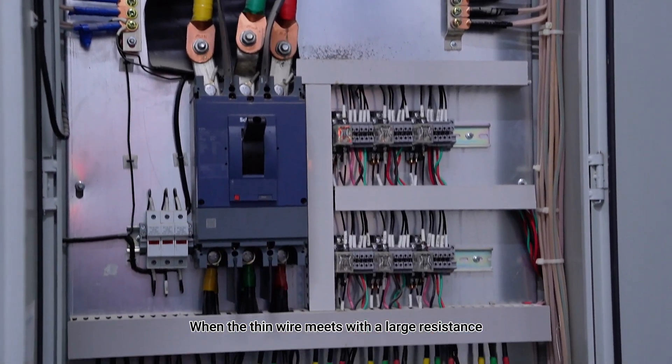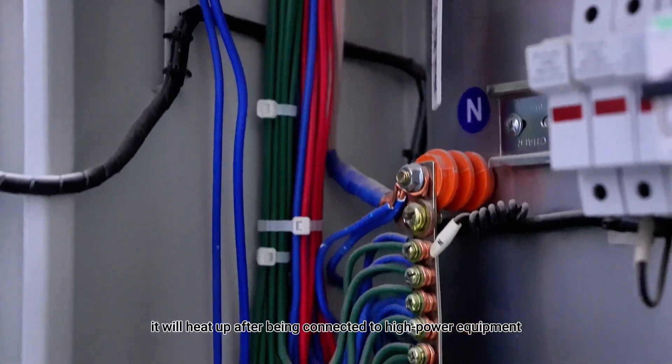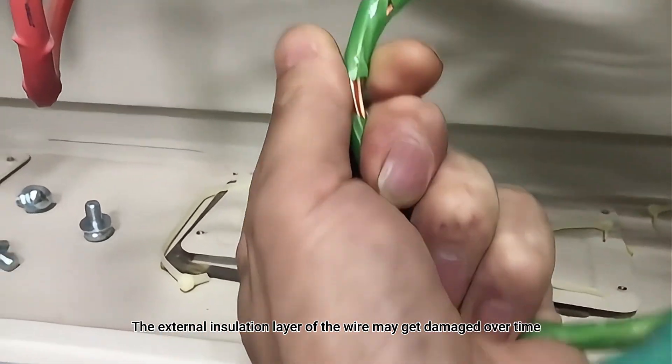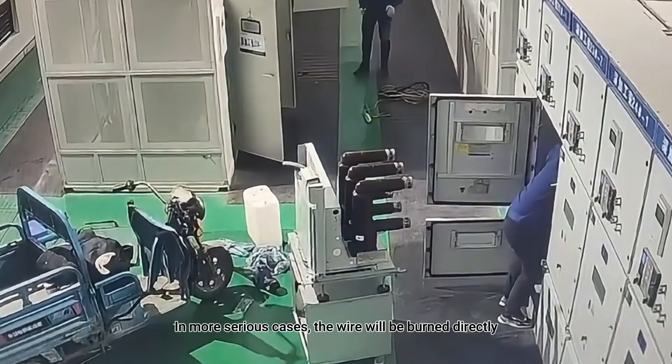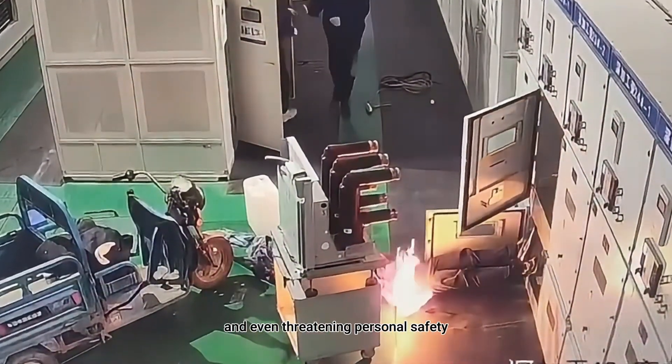When the thin wire meets with a large resistance, it will heat up after being connected to high-power equipment. The external insulation layer of the wire may get damaged over time, hence causing electric leakage. In more serious cases, the wire will be burned directly, affecting normal power consumption and even threatening personal safety.